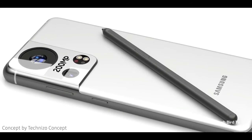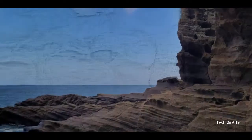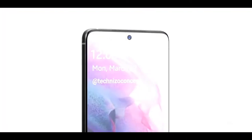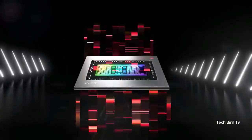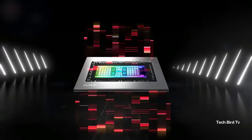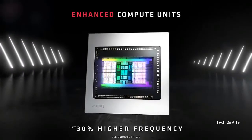Apart from the new zoom camera, the Samsung Galaxy S22 Ultra is rumored to feature two important upgrades. The device will reportedly use an under-display selfie camera, which means its display will be free from punch-hole cutouts.